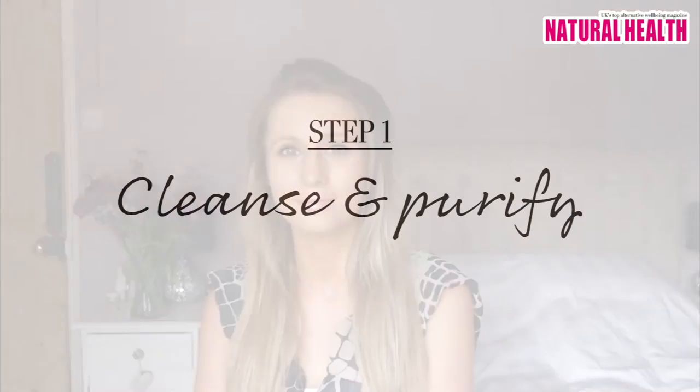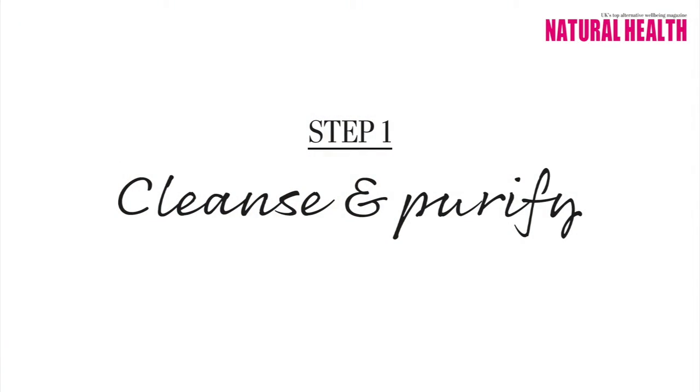Hi, I'm Jess from Natural Health magazine, and today I'm going to show you how you can get gorgeous glowing skin this summer. The first step in your glowing skin regime should always start with cleansing.